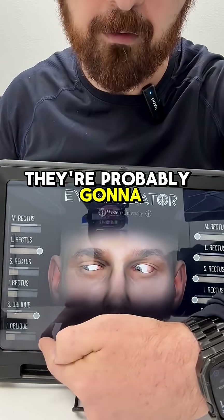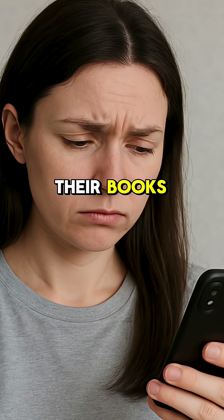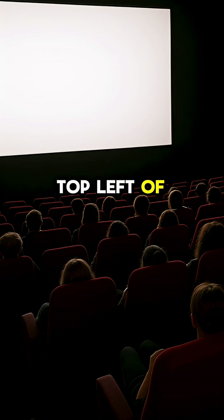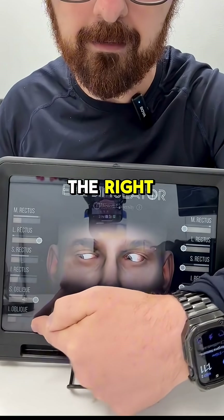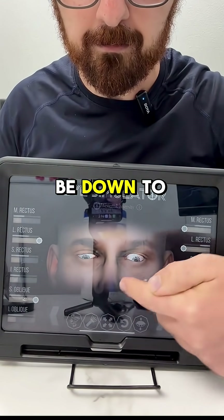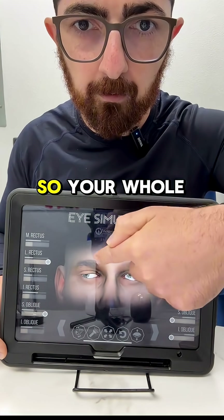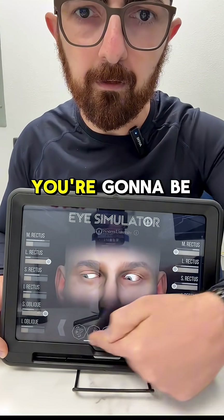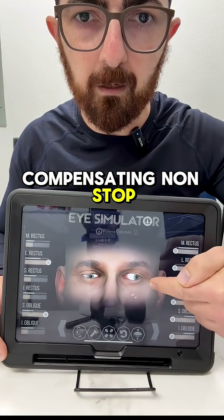This is where they're probably going to hold their phones, their books. They're going to go sit at the top left of movie theaters, or they can look down to the right, just because this eye wants to be down to the right. So your whole life, when you have this issue and it's uncorrected, you're going to be compensating — nonstop compensating.